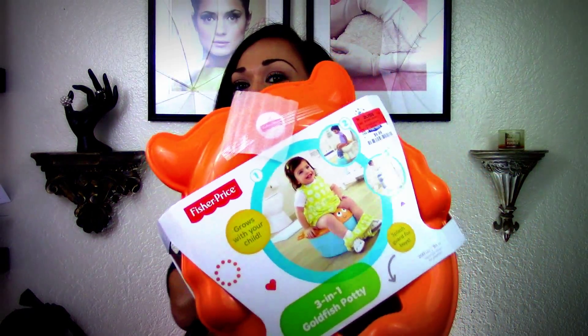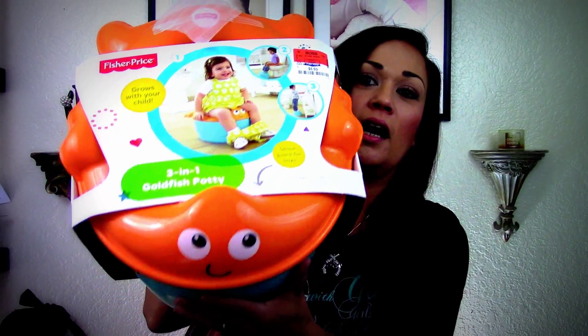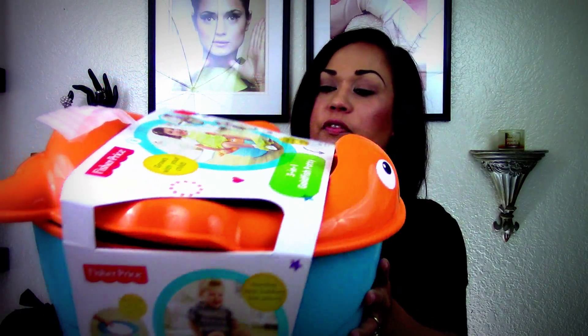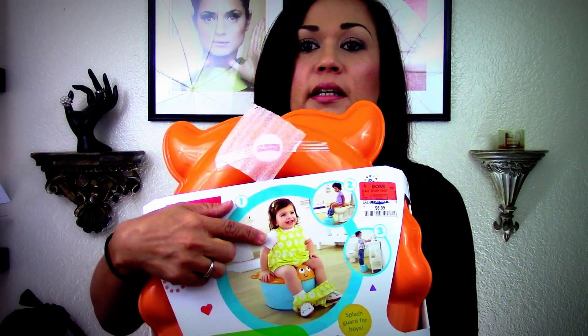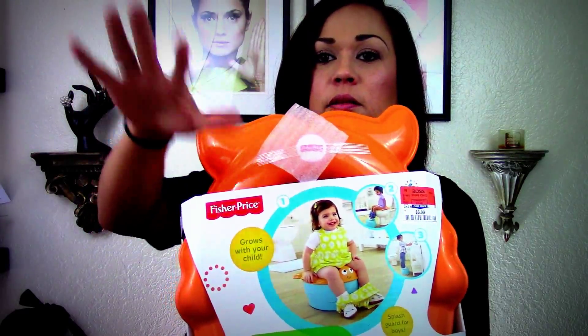I bought Toby this potty stool — it grows with him. I thought it was so cute when I saw it, like oh my god, it's a little fishy! How adorable is this? It's a three-in-one goldfish potty that grows with them: they use it as a potty, then as a stepping stool, and then this top part goes on top of the toilet. Hopefully Toby will show interest in getting out of diapers eventually, but I'm prepared at least.